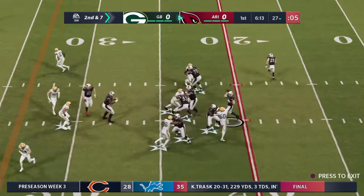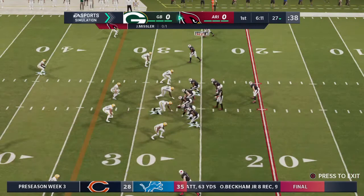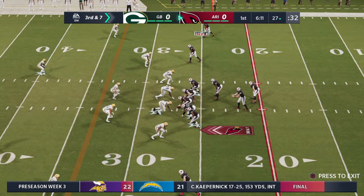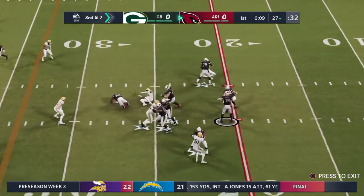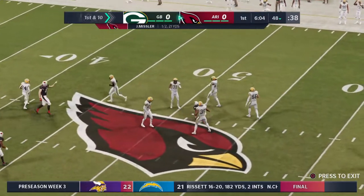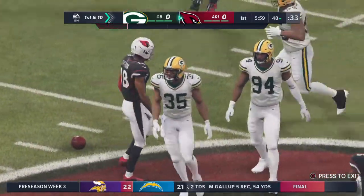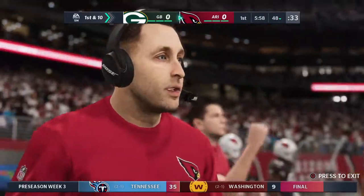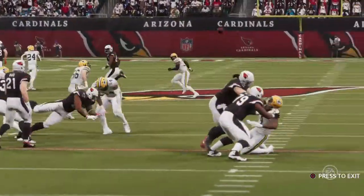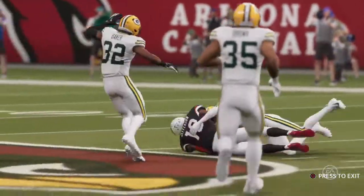He'll get three yards on the scramble and second down. He took a possible negative and turned it into positive yardage, sliding down to avoid taking a big shot. Excellent job getting down and avoiding the big hit. He was trying to find Justin Jefferson there, and now it's third down. He finds Jefferson on an in-breaking route with plenty of room in the middle of the field — Cardinals first down as they get the third down conversion. A nice 21-yard gain.